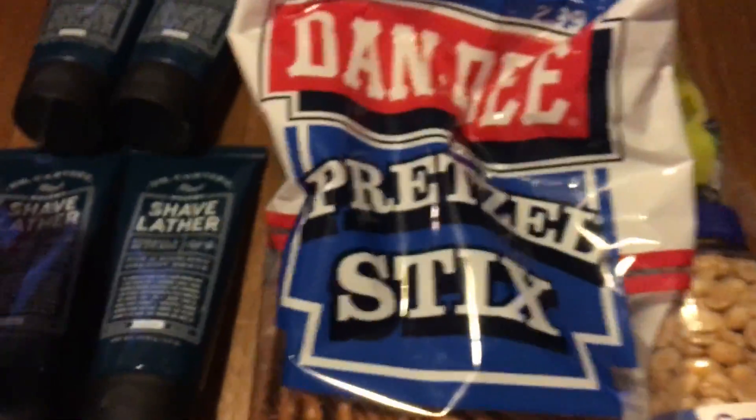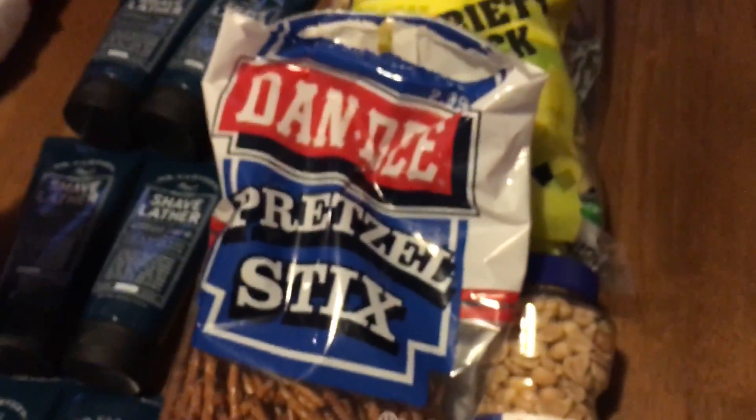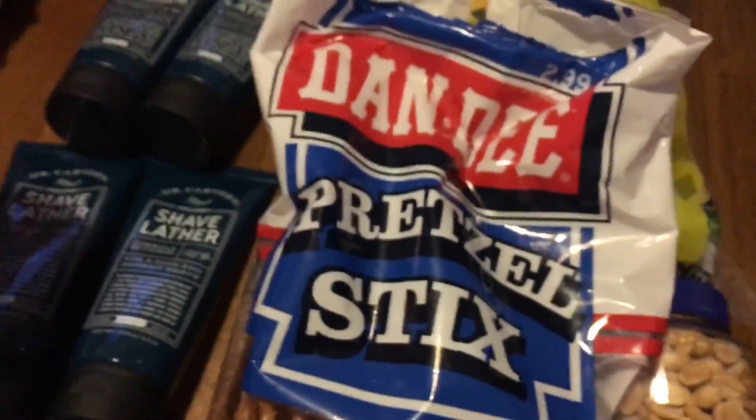Here's another food deal. We had a deal for $7 off of $7 in food or household items. So we got some pretzel sticks, some peanuts, and some Kahn's chips, and after the free cash it was just $1.11 for all of that.